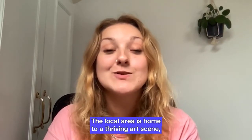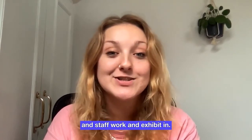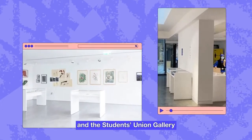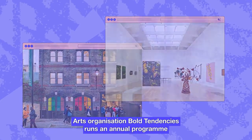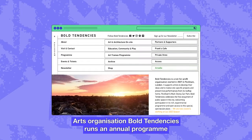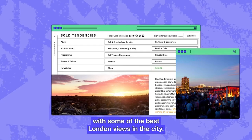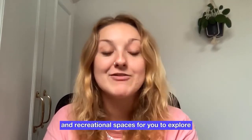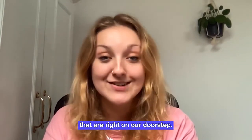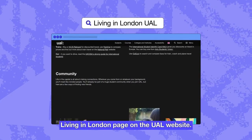The local area is home to a thriving art scene, hosting a variety of art galleries and artist studios that students, graduates and staff work and exhibit in. On site, we have two galleries — Camberwell Space and the Students' Union Gallery — with the South London Gallery right next door. Arts organisation Bold Tendencies runs an annual programme of live events and commissions, as well as hosting Frank's Bar on the Roof with some of the best London views in the city. There are so many more galleries, cultural hubs and recreational spaces to explore right on our doorstep. To find out more about the local area, visit the Living in London page on the UAL website.